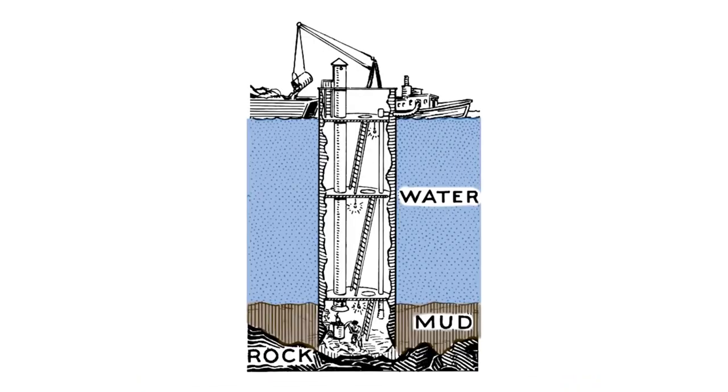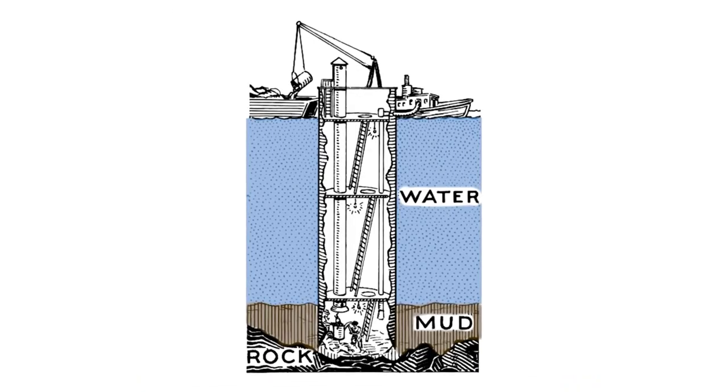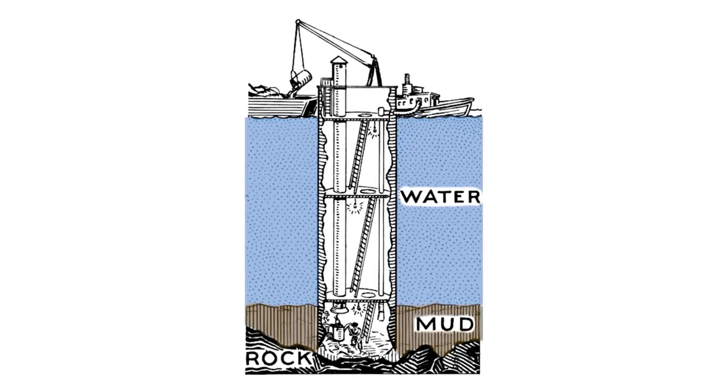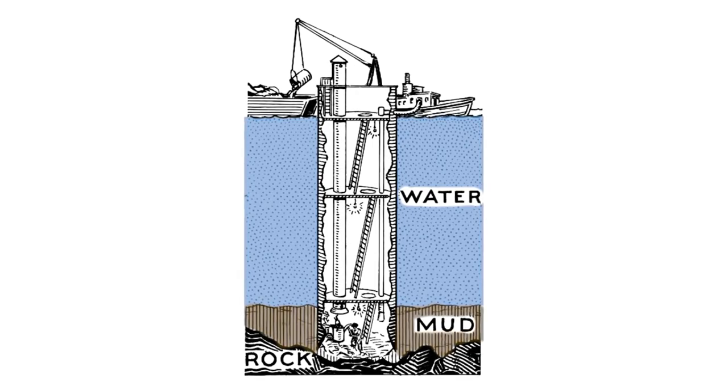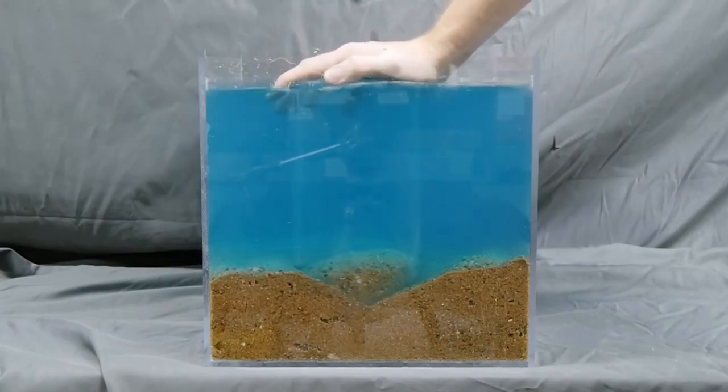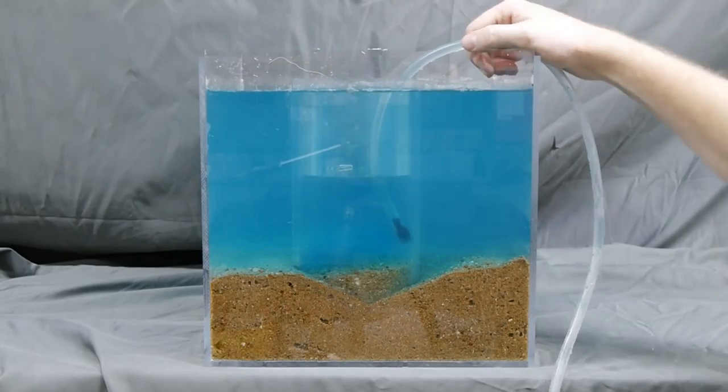A hollow box or cylinder is lowered into its proper location, and then the soil is excavated and removed from within until a sound layer of rock or strong soil is reached. Finally, the caisson is filled with concrete. Of course, that part about excavating down to a sound rock layer isn't as easy as it sounds.